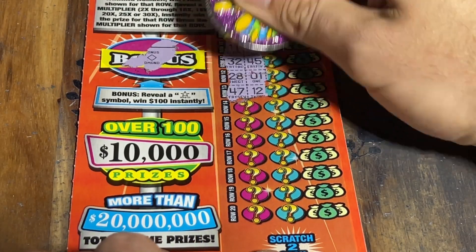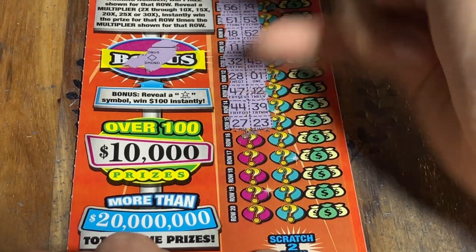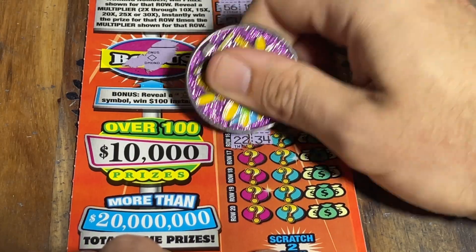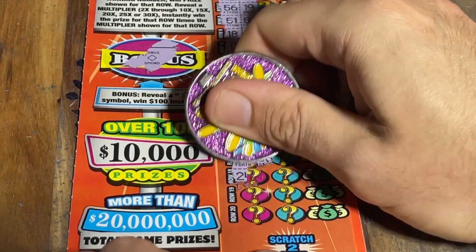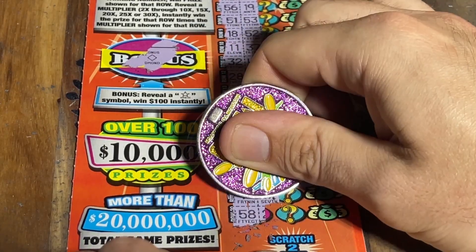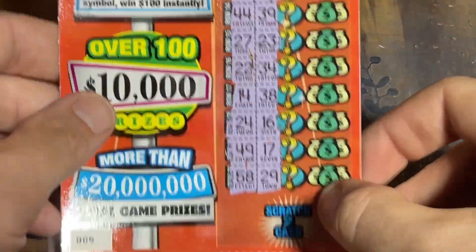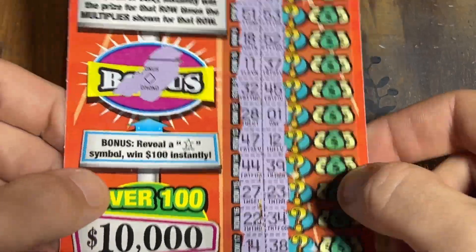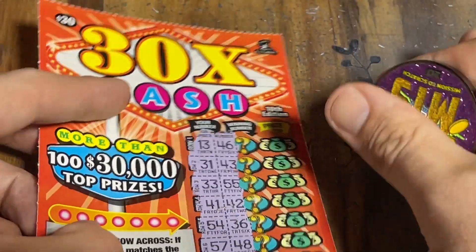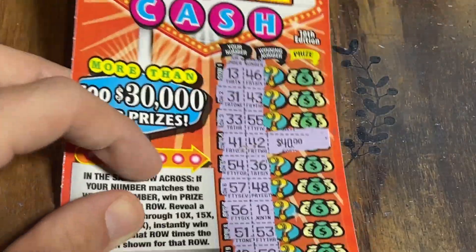Last few rows — can we save it down here at the end? What do we got? We have five more rows to go. Let's find it. Nothing, nothing, nothing. Pretty easy to tell you didn't win on this ticket because there's no multiplier and no same number. The closest we got was 41 and 42. Just for the heck of it, let's see what that prize would have been — 40 bucks. Come on, you couldn't give us 40 bucks? That would have been a nice little win.